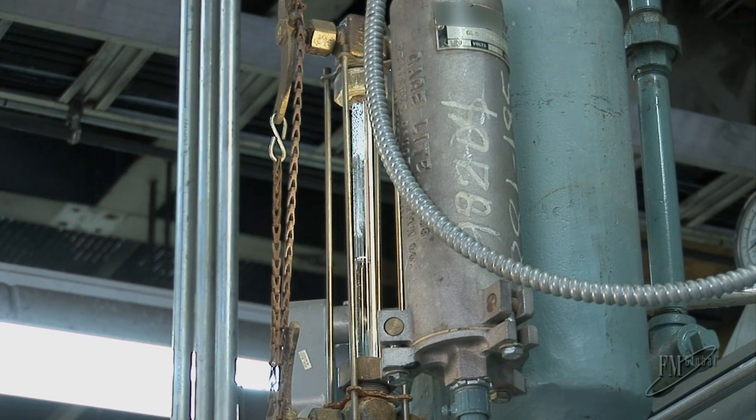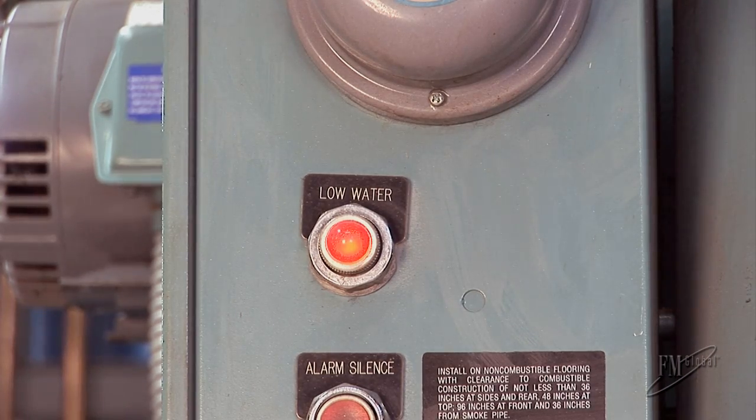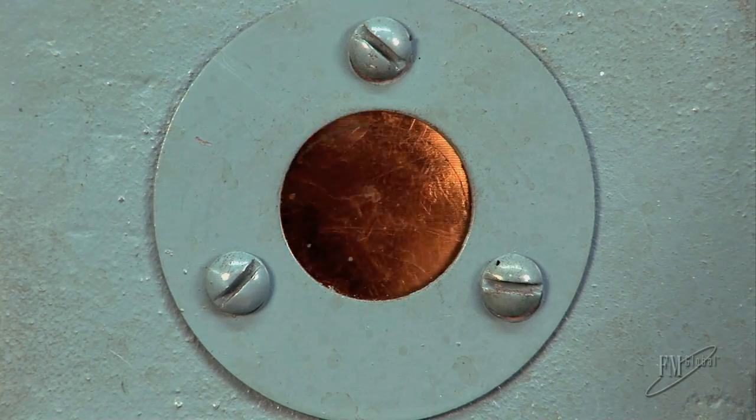These hazards can be prevented by ensuring proper low water fuel cutoff devices are installed on the boiler and that they function properly when needed. As the water within the boiler drops, the pump control should automatically add water back into the boiler. In the event the pump cannot keep up with the demand or the water level keeps dropping below the lowest permissible water level, the low water fuel cutoff device should initiate a master fuel trip and shut the burner off. The condition can then be investigated and corrective actions taken.